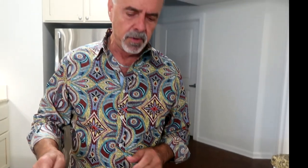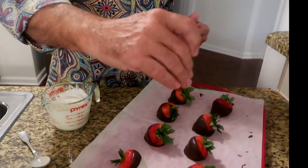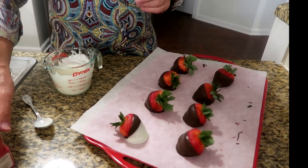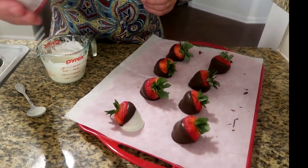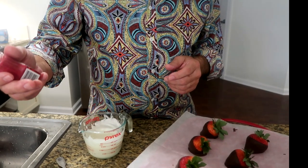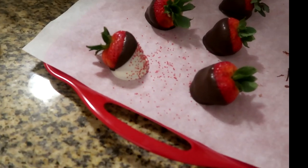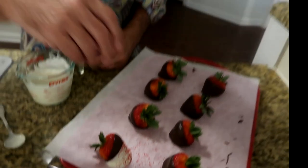That gives you a tri-tone — you've got your red strawberry, your dark chocolate, and your white chocolate. If you want to put some additional color on, you should do that while the chocolate is still wet. I'm taking this red sugar and just sprinkling it on the end — it just gives it a little bit more color and makes it more festive for a holiday table.